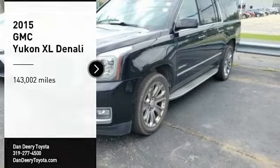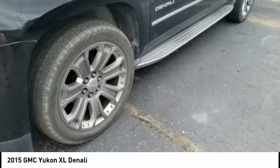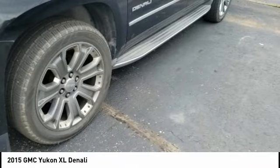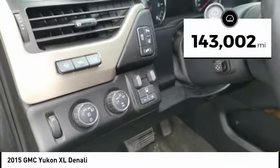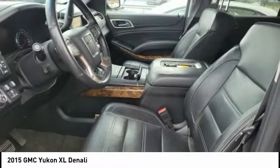Test drive the 2015 GMC Yukon XL. The GMC Yukon XL is a great choice for families who need a full-size SUV with maximum seating, and the looks don't hurt either. This vehicle has less than 145,000 miles. Here are some of this vehicle's great options.